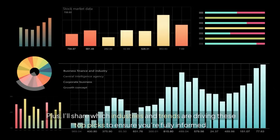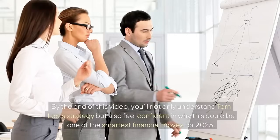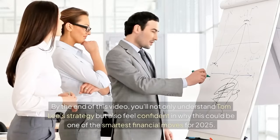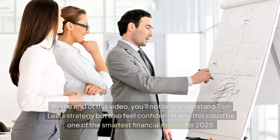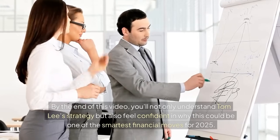I'll share which industries and trends are driving these top picks to ensure you're fully informed. By the end of this video, you'll not only understand Tom Lee's strategy, but also feel confident in why this could be one of the smartest financial moves for 2025.